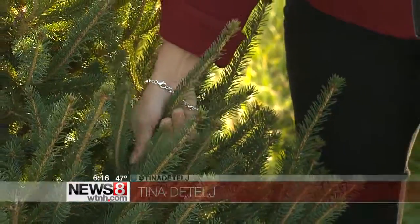Kind of hard to do when you've got a Christmas tree. Whatever tree you choose, you'll want to do this — that is a good test to make sure those needles aren't falling off and the tree is in good shape. In Mystic, Tina Detel, News 8.